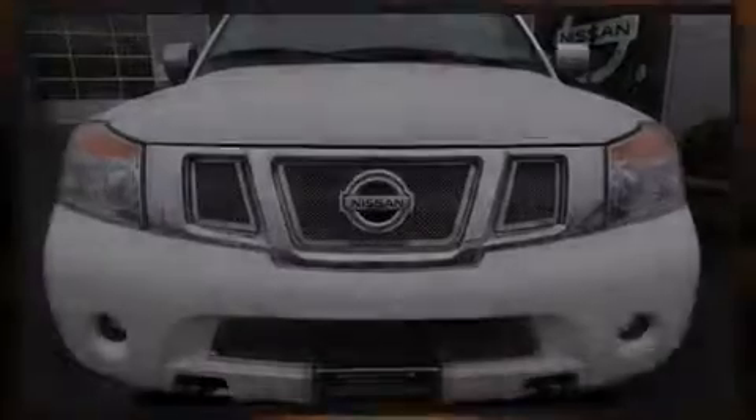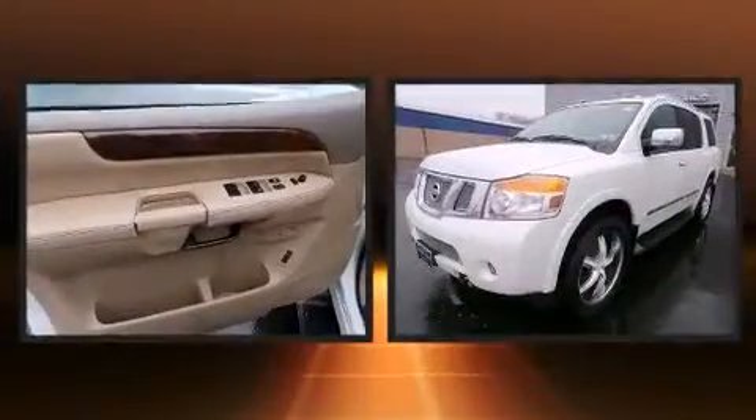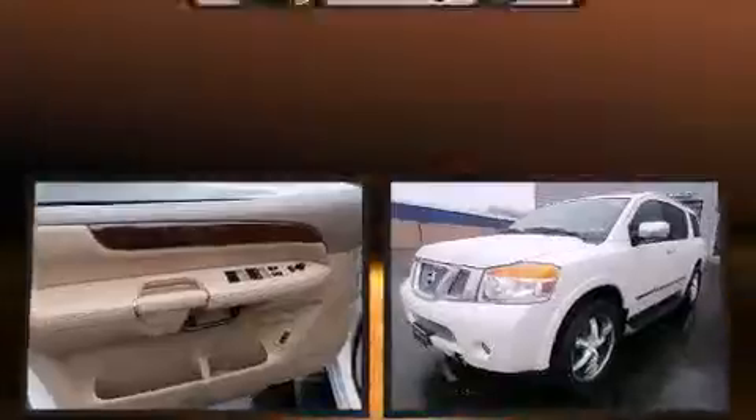Outstanding design defines the 2013 Nissan Armada. It features four-wheel drive capabilities, a durable automatic transmission, and a powerful eight-cylinder engine.